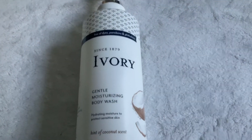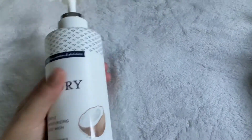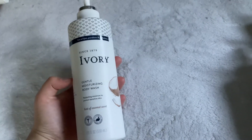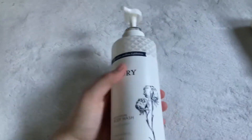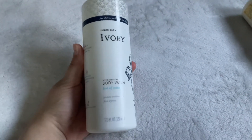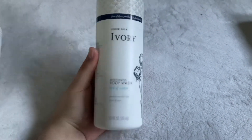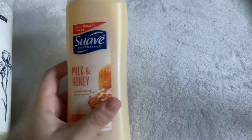For Ivory products I have the Ivory Gentle Moisturizing Body Wash in Hint of Coconut — I've used it a few times, smells okay, but the formula is really nice, very moisturizing and creamy, even creamier and more hydrating than Dove. I also have the Hint of Cotton scent — it doesn't smell like cotton, just very fresh and slightly fruity, kind of like a hair product. I really love that one.